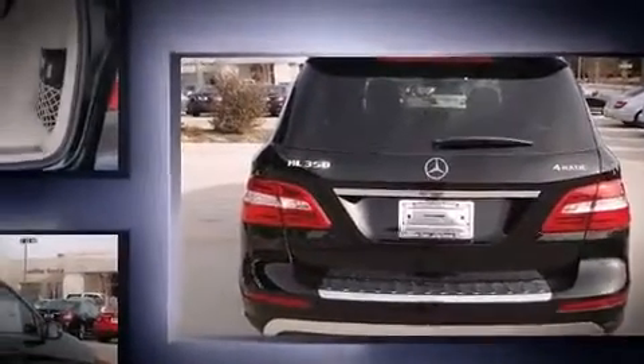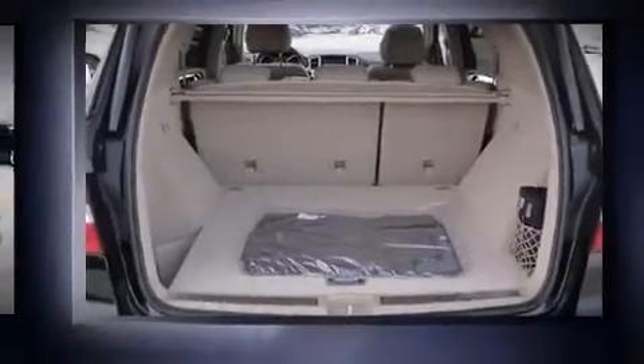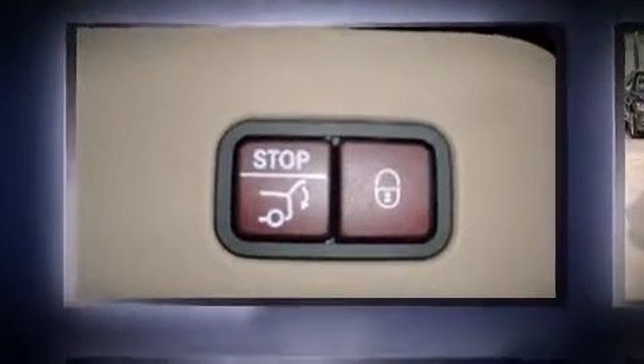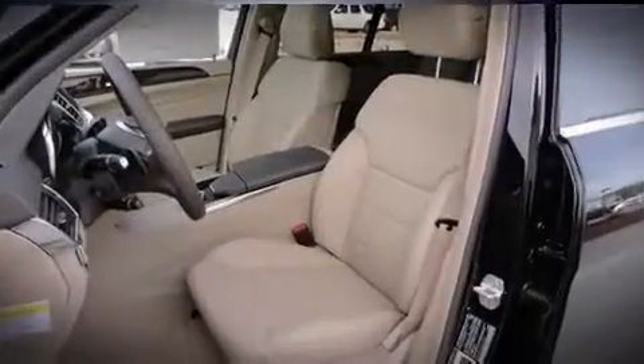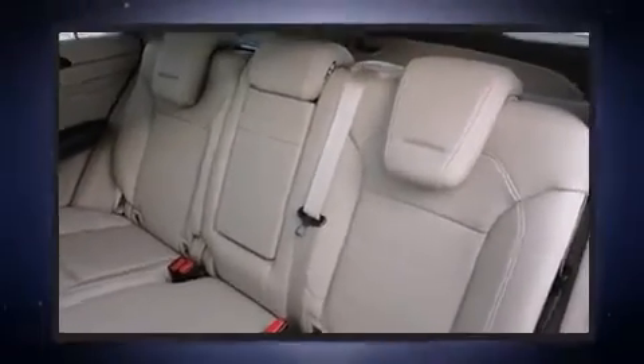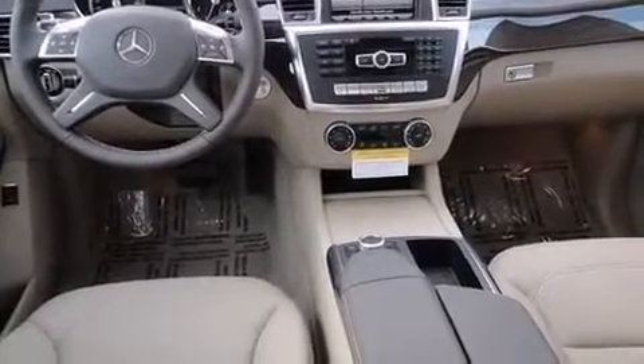Mercedes-Benz prioritized practicality, efficiency, and style by including automatic dimming door mirrors, heated seats, a power liftgate, skid plates, lane departure warning, a trailer hitch, and a blind spot monitoring system. For drivers who enjoy the natural environment, a power moonroof allows an infusion of fresh air.